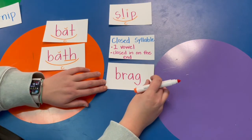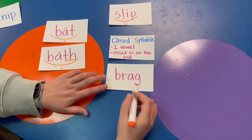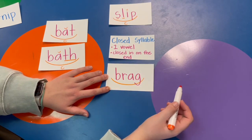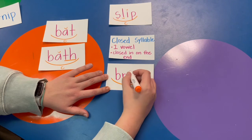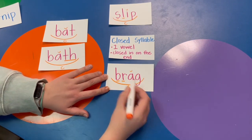Let's do another: B-R-A-G, brag. Does it have one vowel? Is the vowel closed in? Yes — this word is closed. Brag. BR is a blend.